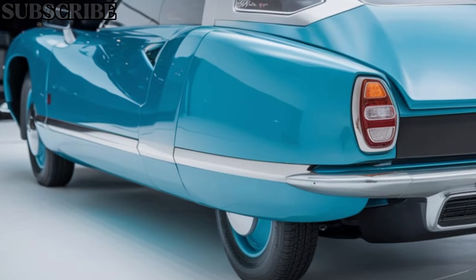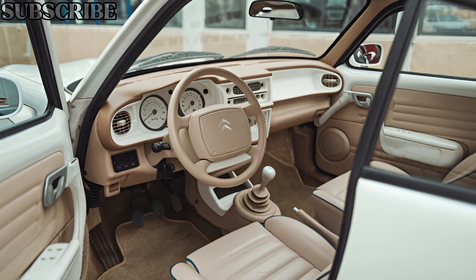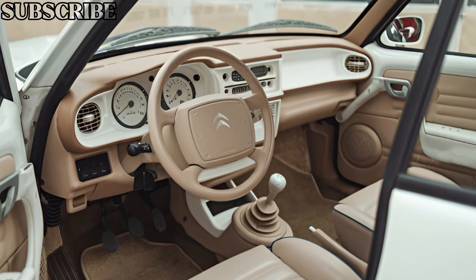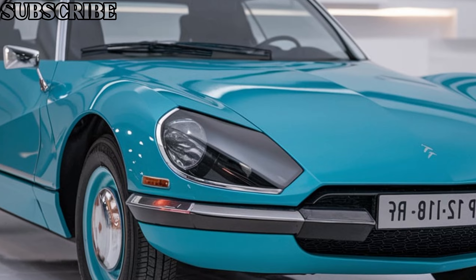Moving to the interior, Citroën has embraced luxury and comfort. The cabin is outfitted with premium materials — soft leather, brushed aluminum, and a modern digital dashboard that complements its vintage charm. The advanced infotainment system, combined with next-gen connectivity features, keeps you seamlessly connected while delivering a relaxing ride, thanks to the upgraded suspension.